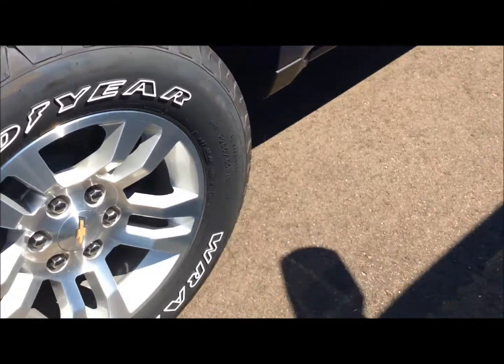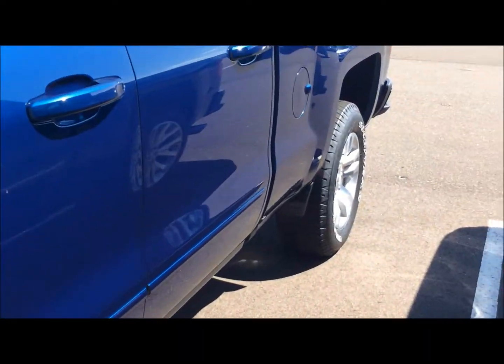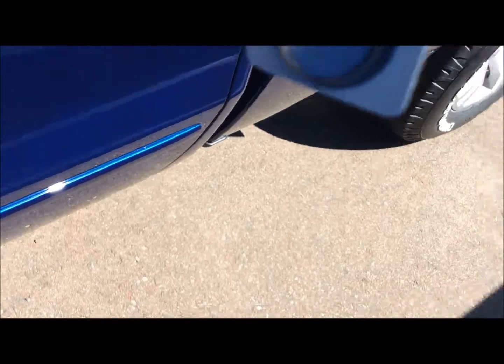This is a double cab in that blue color — beautiful, beautiful color. Goodyear Wrangler tires on it. Double cab trim level, LT, chrome. It's the All-Star Edition.